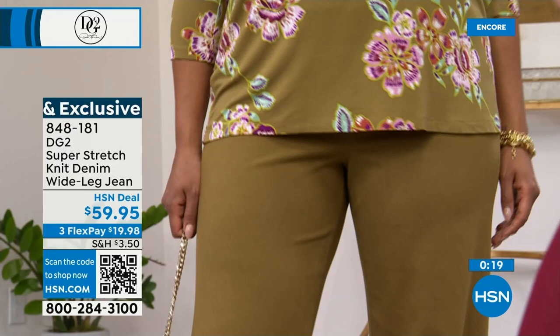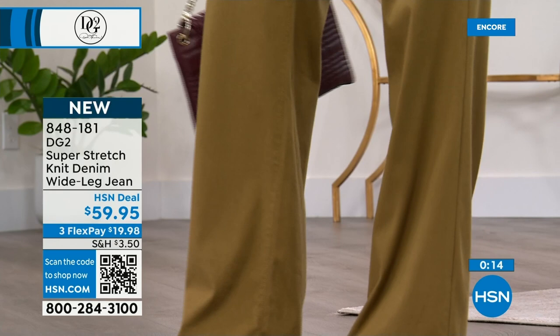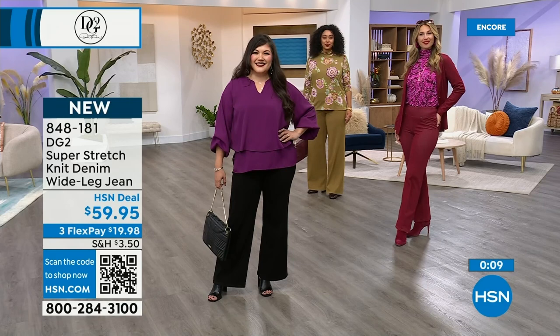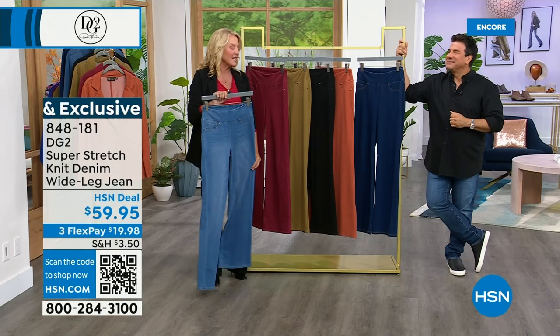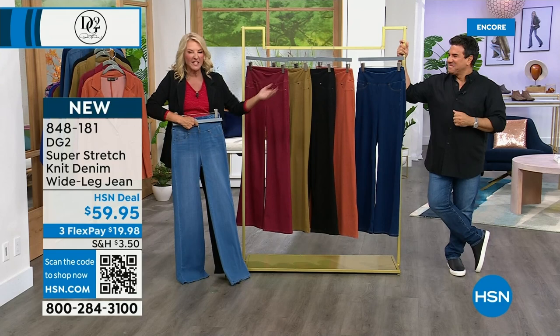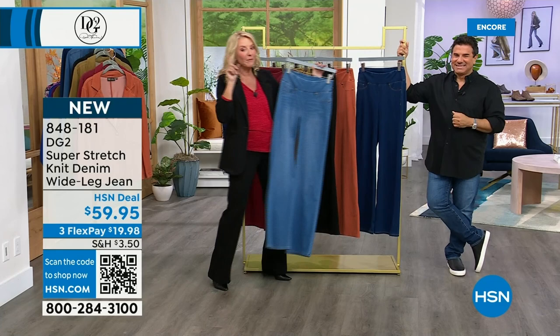Grab your favorites, grab a couple colors — it's not a regret here. I always come to the studio saying I'm not shopping. But so far tonight I'm buying the embroidered jean from last hour — insanely cool and almost gone. And I love these in the chambray for a Saturday with some funky tennis shoes and a great little top. Add them to your cart tonight.